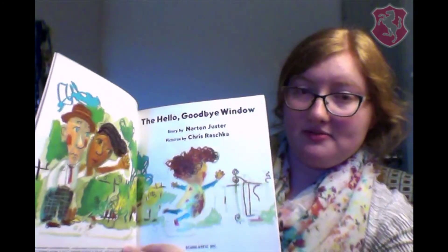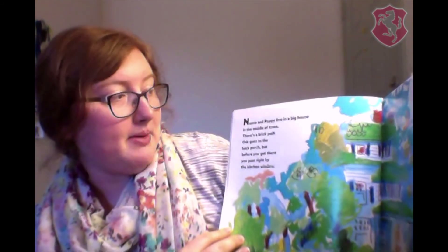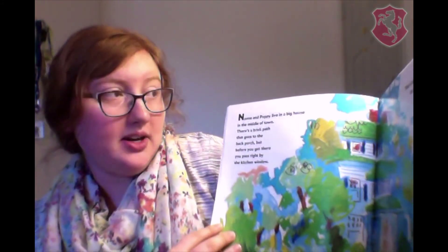The Hello Goodbye Window. Nana and Poppy live in a big house in the middle of town. There's a brick path that goes to the back porch, but before you get there, you pass right by the kitchen window. That's the Hello Goodbye Window. It looks like a regular window, but it's not.